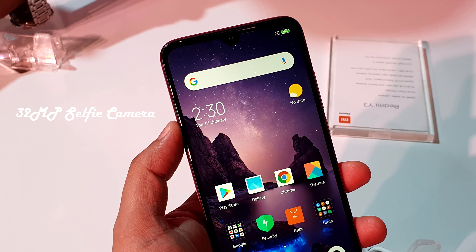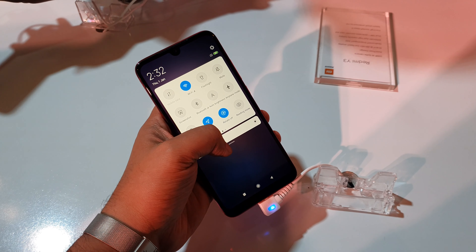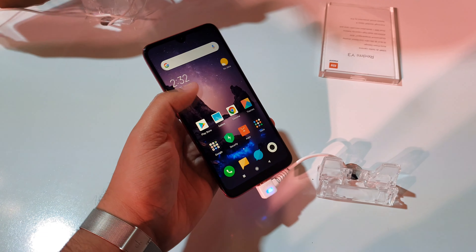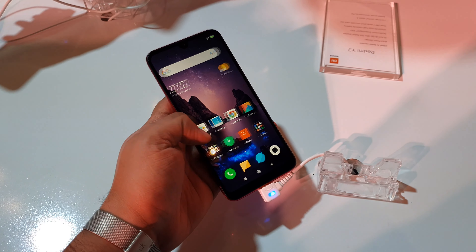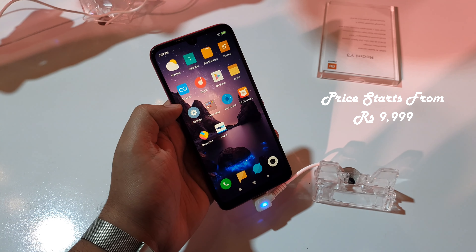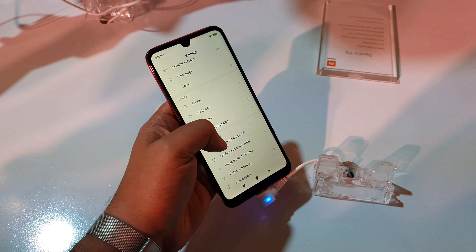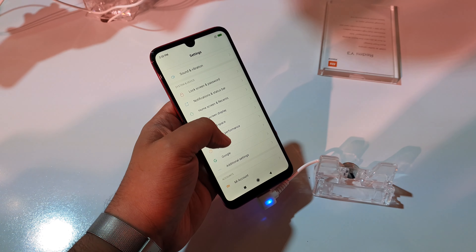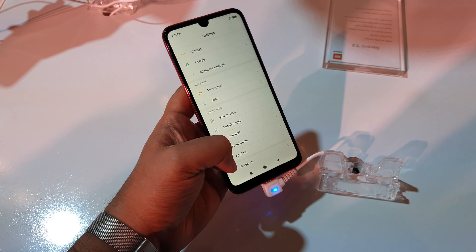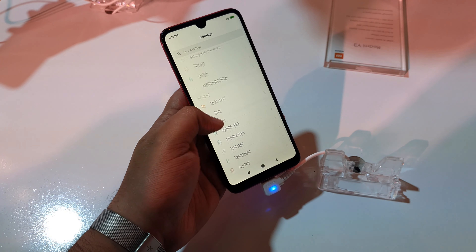You will get a lot of good selfies, and you will also get an AI beauty mode. Regarding price variants: the 3 GB RAM and 32 GB storage version is priced at ₹9,999, while the 4 GB RAM and 64 GB storage variant is priced at ₹11,999. The memory is expandable with a micro SD card up to 512 GB.